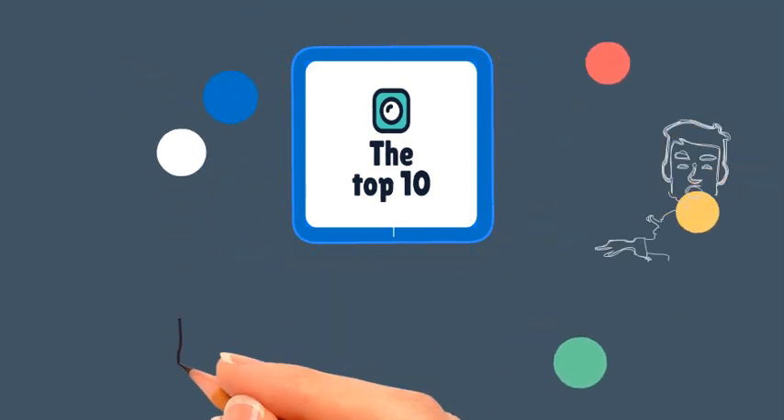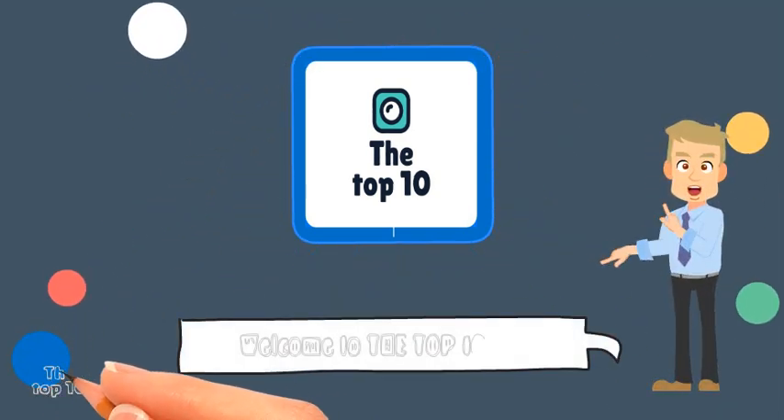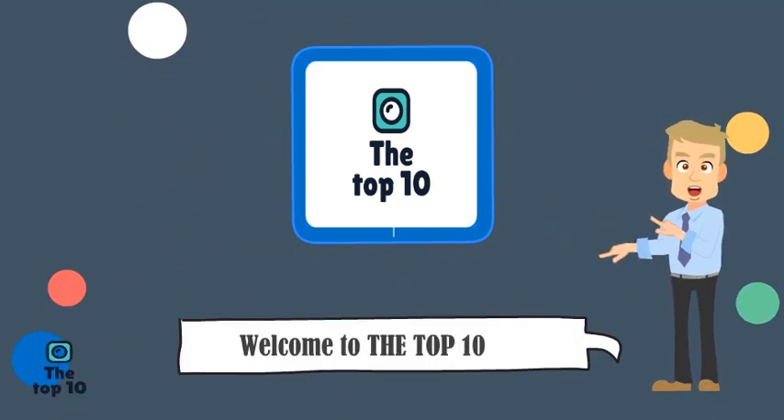This is our first YouTube channel, The Top 10, where you have every top 10 list. Please subscribe to the channel and like it. So let's start this video.